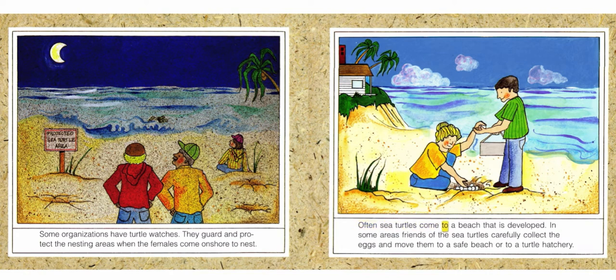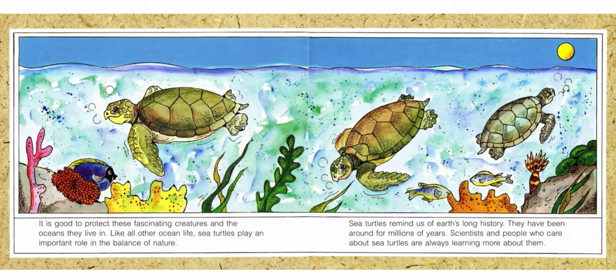Often, sea turtles come to a beach that is developed. In some areas, friends of the sea turtles carefully collect the eggs and move them to a safe beach or to a turtle hatchery. It is good to protect these fascinating creatures and the oceans they live in. Like all other ocean life, sea turtles play an important role in the balance of nature. Sea turtles remind us of Earth's long history. They have been around for millions of years. Scientists and people who care about sea turtles are always learning more about them.